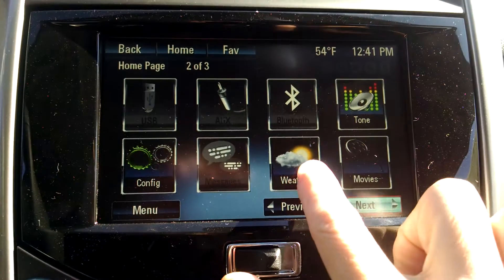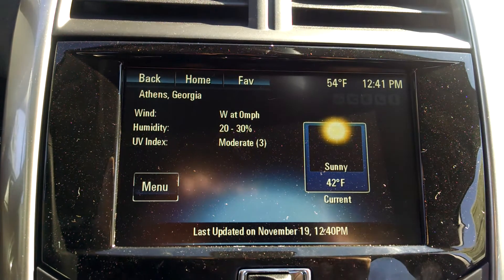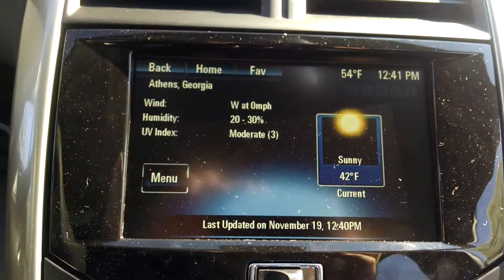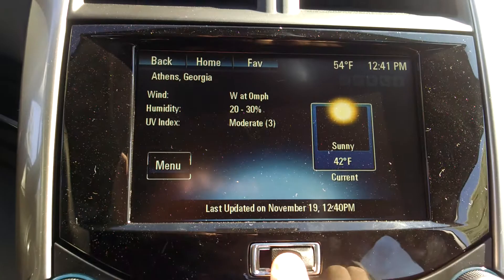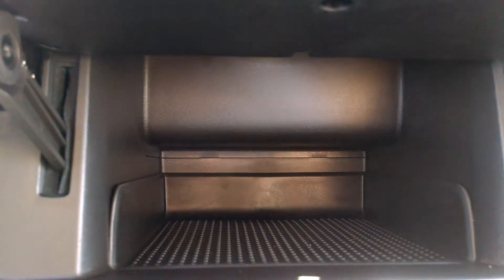You can also pull up the weather right through the car. Especially if you're traveling or planning on traveling, you can see what the weather is going to be like. And also behind your radio there is some nice secret storage space in there.